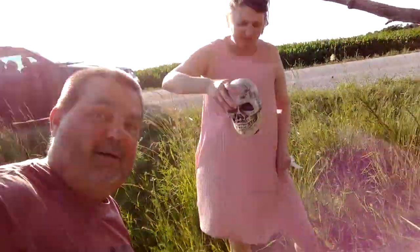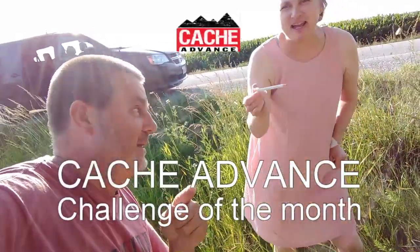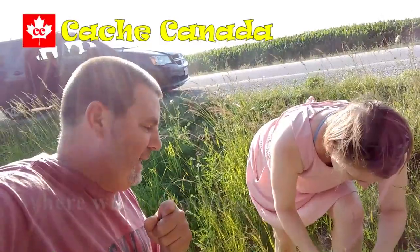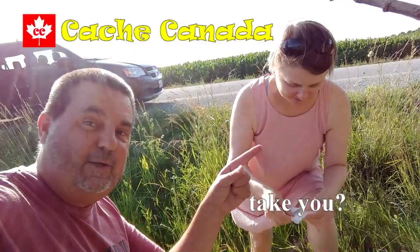Let's sign that cache. We got it — the Cache Advance Challenge of the Month cache is done. It's got a pencil in it, thank you very much Cache-a-saurus and Joshua Johnson. Cache Advance, we got it. London Westie, we're good — signing out, see you, goodbye!